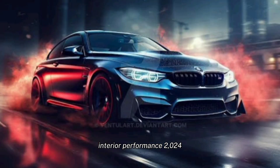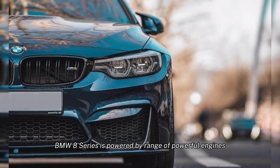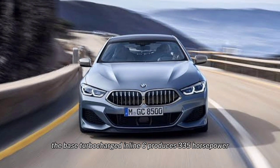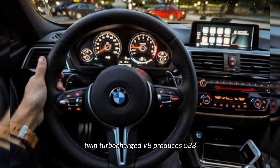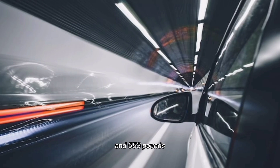Performance. The 2024 BMW 8 Series is powered by a range of powerful engines, including a turbocharged inline-six, a twin-turbocharged V8, and a plug-in hybrid V8. The base turbocharged inline-six produces 335 horsepower and 369 pound-feet of torque. The twin-turbocharged V8 produces 523 horsepower and 553 pound-feet of torque. And the plug-in hybrid V8 produces 563 horsepower and 553 pound-feet of torque.